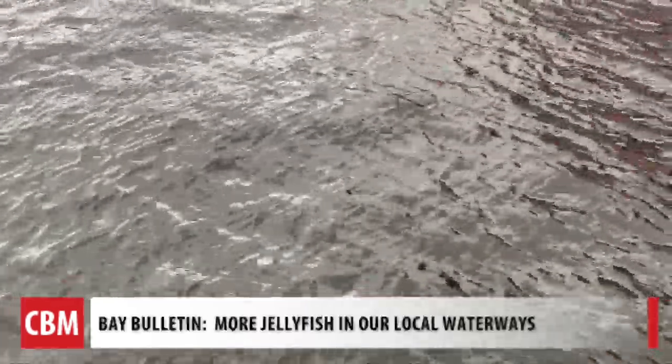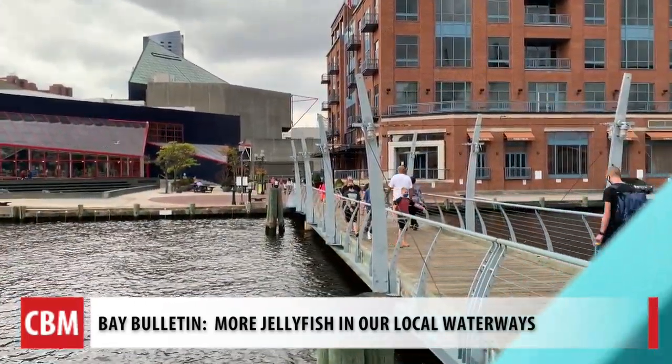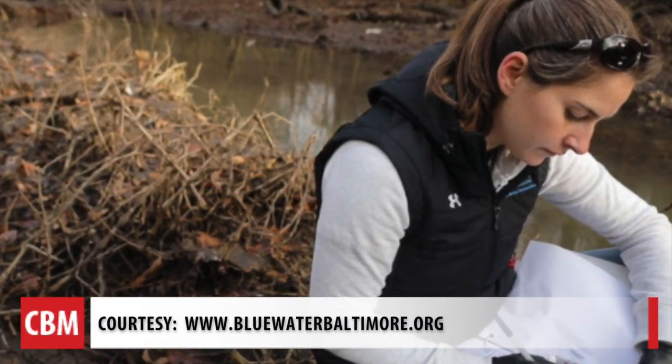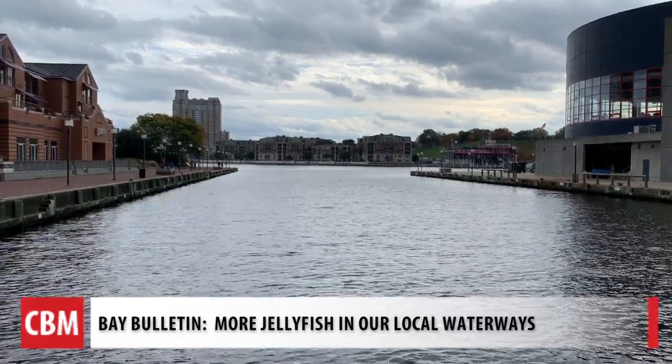She thinks it comes down to a lack of rainfall, and also more people are just out walking along the water, looking at nature through the pandemic. Alice Volpita tells us that lack of rain means warmer, saltier water — conditions that jellies prefer.